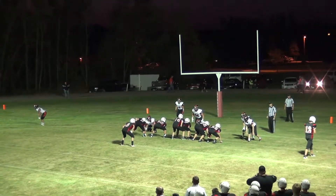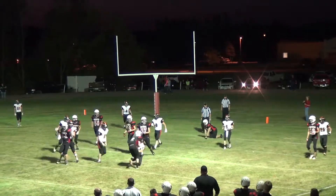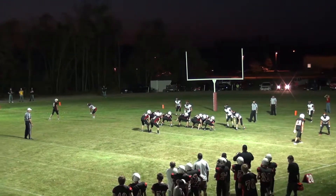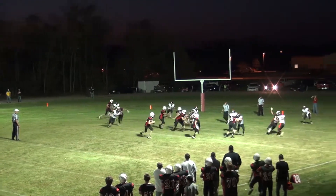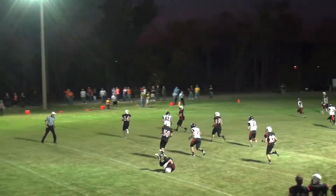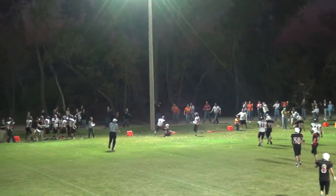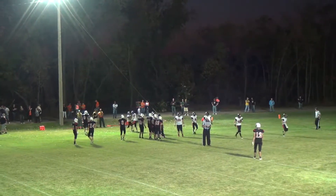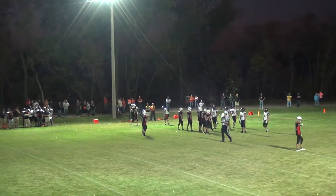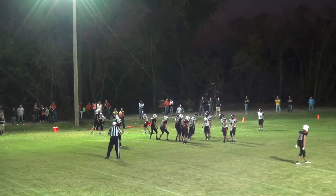Single wide to each side, Komoroski under center. He turns and hands the ball off to Thomas but is met right at the line. Single wide to each side again — Komoroski in the shotgun goes back with Alex Weston on the out route. Komoroski's in trouble and needs to scramble a long ways. He's looking downfield but finally caught for a loss of about 10 or 15 yards.